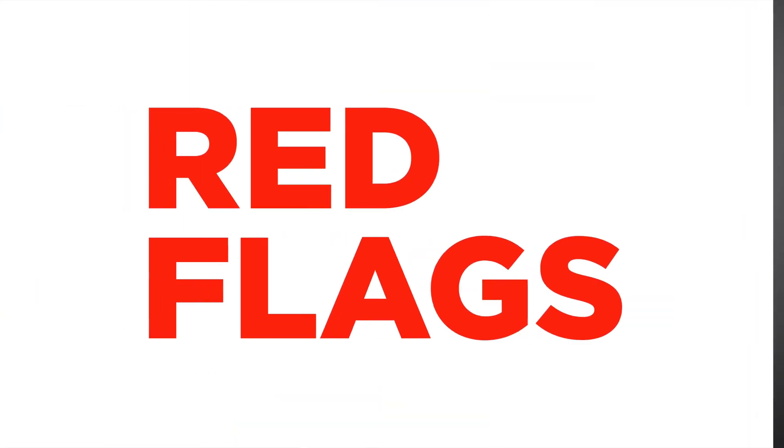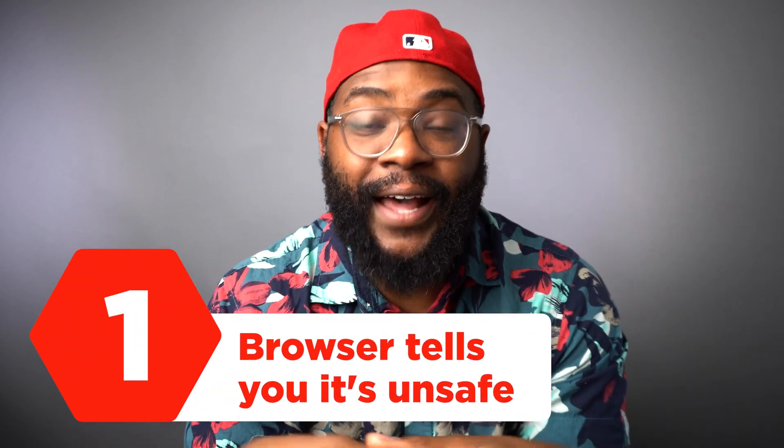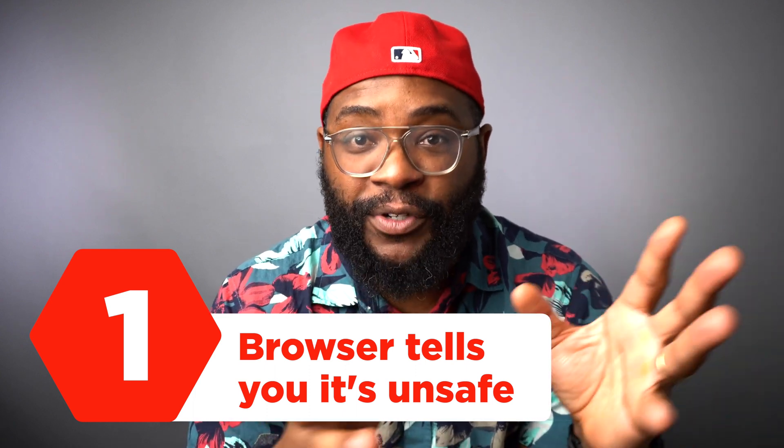Additionally, just like in dating, there are four red flags. One is going to be the browser itself tells you this website is unsafe. That happened with me this past weekend, trying to watch my nephew's game on some random stream. Basically, Google was like, hey, you don't want to be on this site.